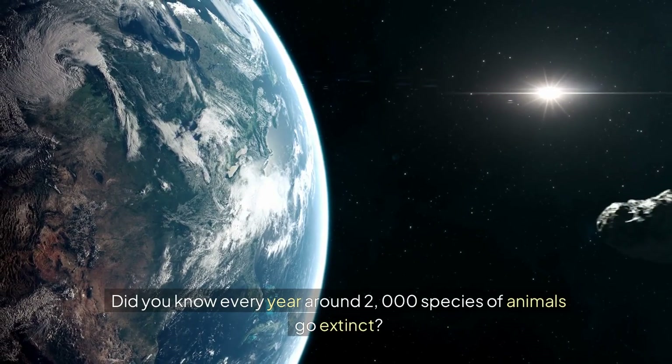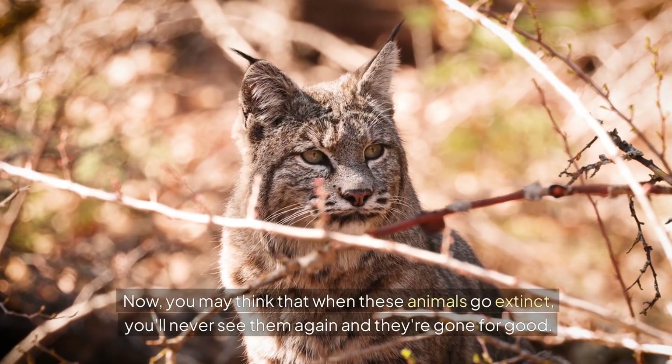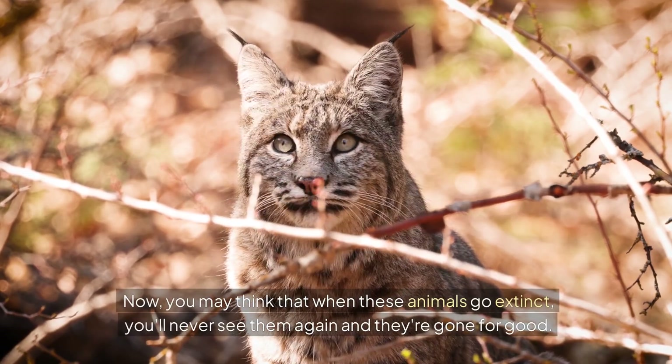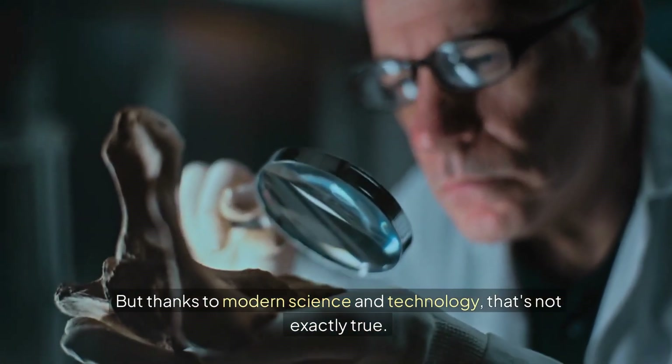Did you know every year, around 2,000 species of animals go extinct? You may think that when these animals go extinct, you'll never see them again and they're gone for good. But thanks to modern science and technology, that's not exactly true.